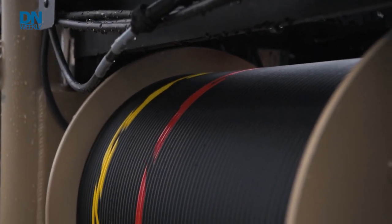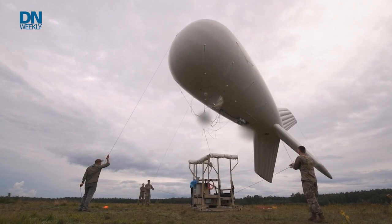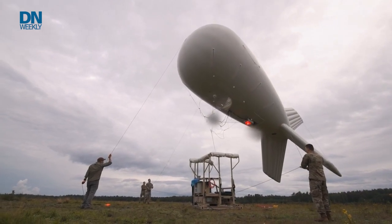You mentioned aerostats — I think they kind of look old-school in your mind's eye. How is the Army taking advantage of something like that but with modern applications like autonomy?